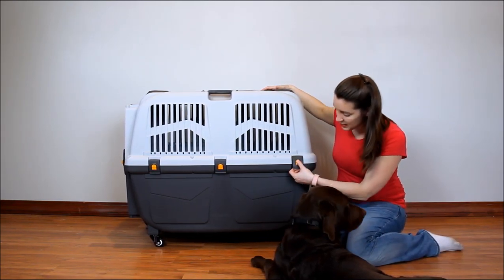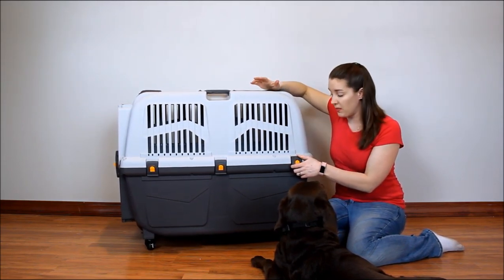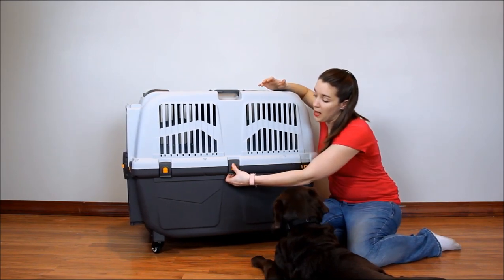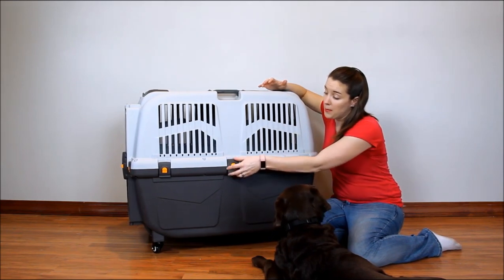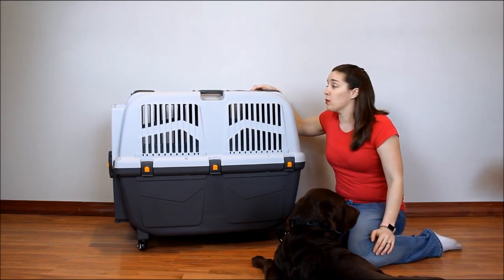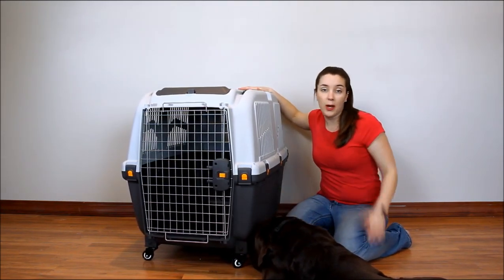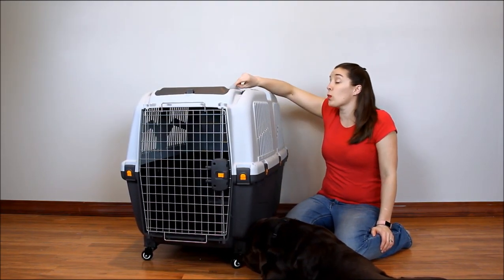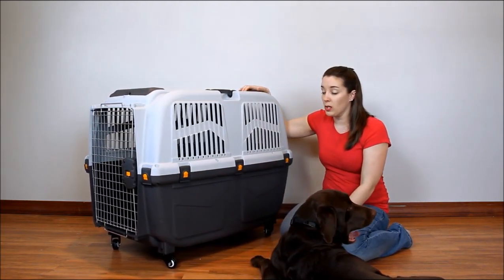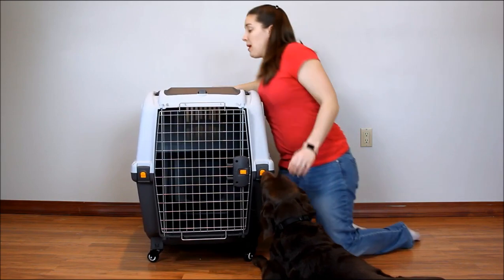On the side there are push-to-unlock latches. You can see pictures up close on our website, topdogtips.com. You push these, unlock them, and the top comes off the bottom. You can turn it upside down and it nests right in the bottom for easy storage. So if you travel with your pet occasionally — maybe once in a while to go to the vet — you can store it in a closet, under a high bed, in an attic or basement.